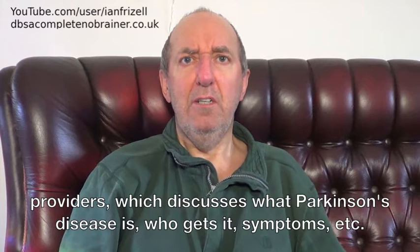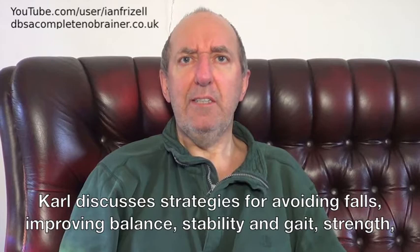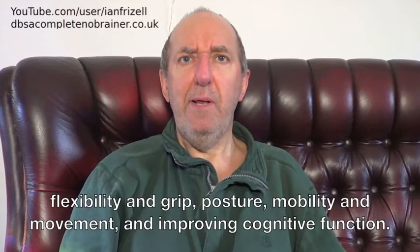Carl discusses strategies for avoiding falls, improving balance, stability and gait, strength, flexibility and grip, posture, mobility and movement, and improving cognitive function.